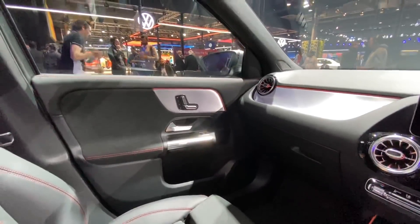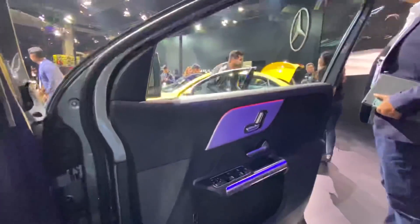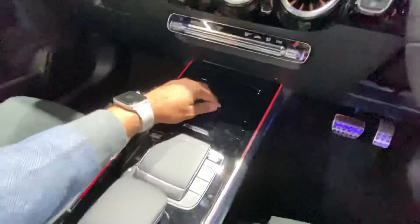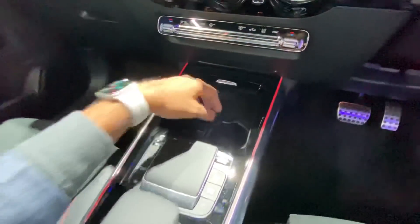The driver's seat also gets electric adjustment along with memory functions — you can save up to three people's settings. There's ambient lighting as well. This Mercedes GLA is going to put the segment on fire. It looks so good and it's practical too, with a good amount of storage space on offer.